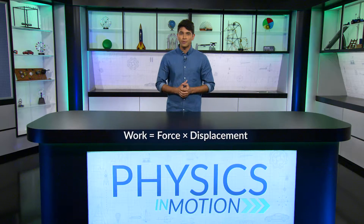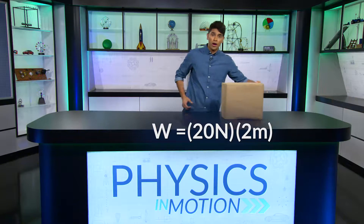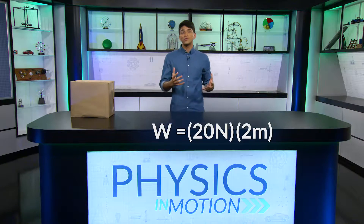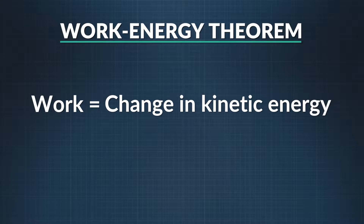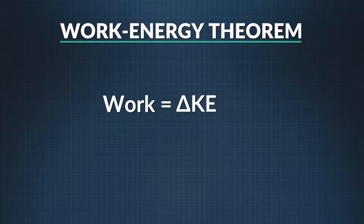The key to the work-energy theorem is understanding that the work you do on an object will either add energy to that object or take energy away. Work equals force times displacement. So if I exert 20 newtons of force on a box to move it 2 meters, I'm doing 40 joules of work on the box. By pushing the box and increasing its velocity, the box gains 40 joules of kinetic energy — the energy of a moving object. Work is equal to the change in that object's kinetic energy. Kinetic energy equals one-half mass times velocity squared. And if you move an object and return it to the same spot, no work is done.